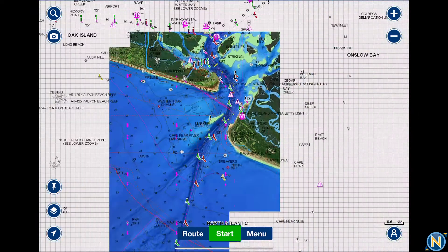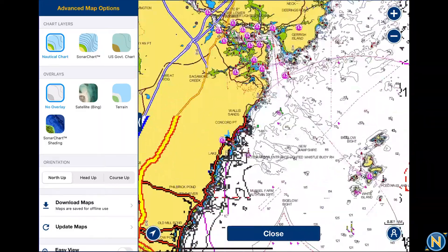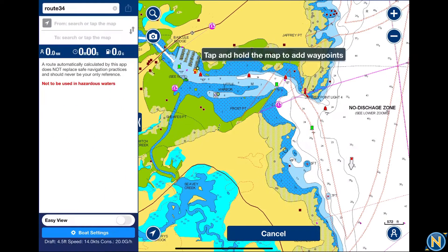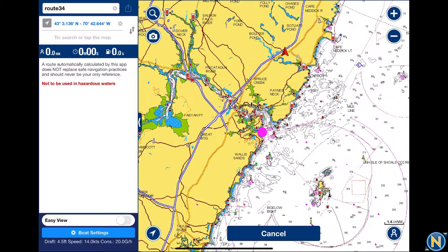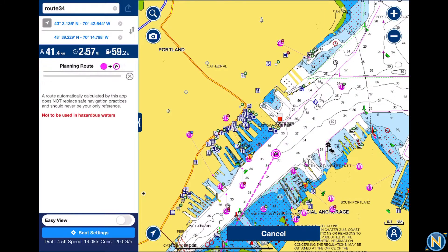One last feature that a lot of people don't know about — especially if you're sitting at home planning trips in the near future. Say you want to do some cruising. We'll go up to our neck of the woods and start a route. Go to route, select automatic, and put your finger on the map right outside the buoy — never on a buoy — that's your starting point. Then zoom out and tap where you want to go — let's say Portland Harbor. It will plan a route with your boat settings in there: four-and-a-half foot of safe water, 14 knots of cruising speed, and 20 gallons an hour.